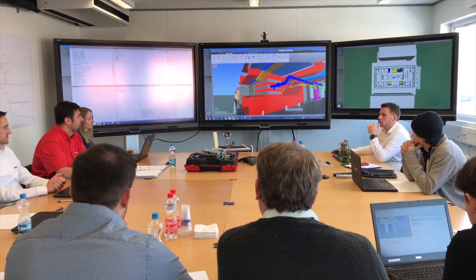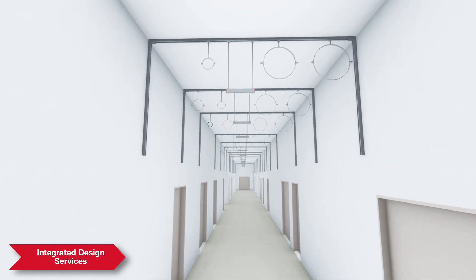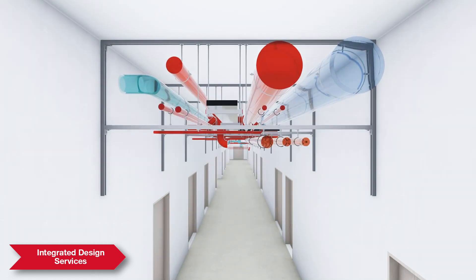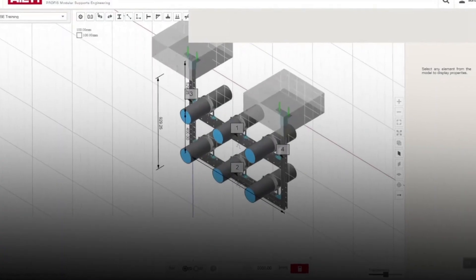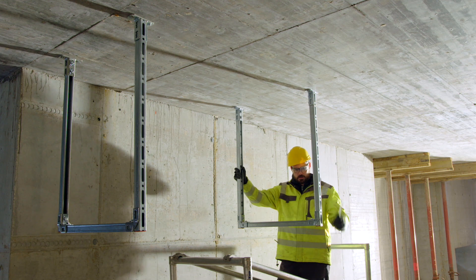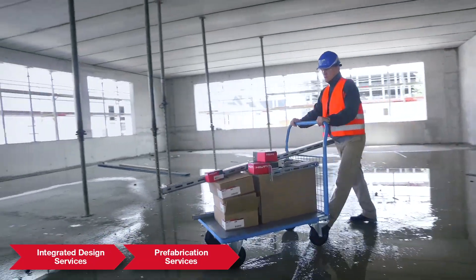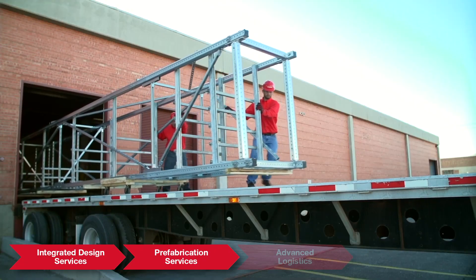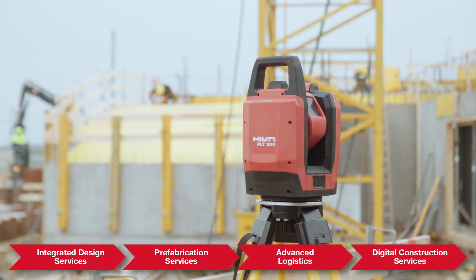So, how do we work together? Our integrated approach works within your existing workflow, assisting with every step. We start by optimizing your design with our BIM services, improving efficient use of design space, material efficiency, and reducing the overall complexity on the job site. We make on-site installation easier when combining our cutting, kitting, and pre-assembly services with our advanced logistics as well as our on-site digital construction services.